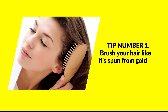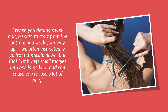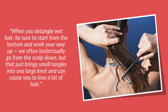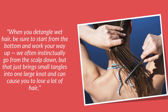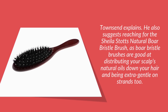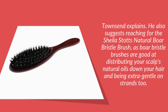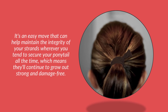Tip number one: brush your hair like it's spun from gold. Constant brushing can cause physical harm to your hair. When you detangle wet hair, be sure to start from the bottom and work your way up. We often instinctually go from the scalp down, but that just brings small tangles into one large knot and can cause you to lose a lot of hair. Townsend also suggests reaching for a boar bristle brush, as boar bristle brushes are good at distributing your scalp's natural oils down your hair and being extra gentle on strands.